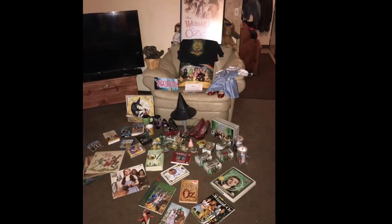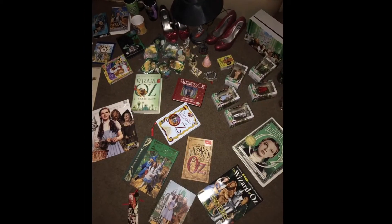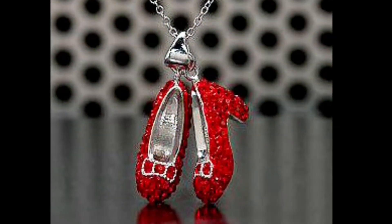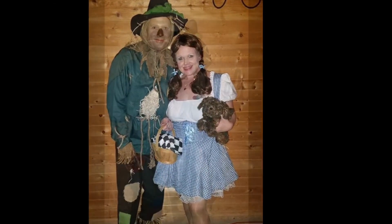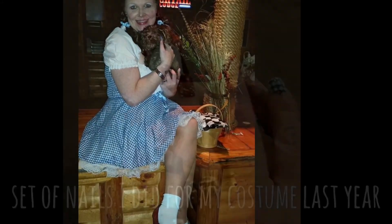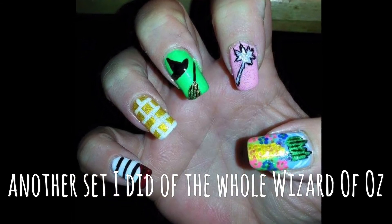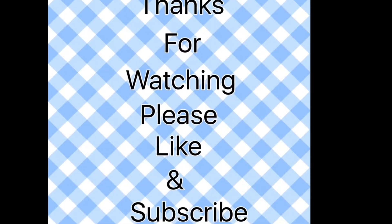I could while away the hours, confirming with the flowers, consulting with the rain. And my head I'd be scratching while my thoughts were busy hatching if I only had a brain. You're off to see the wizard, the wonderful Wizard of Oz. Because, because, because, because, because of the wonderful things he does. Somewhere over the rainbow, way up high — there's a land that I heard of once in a lullaby. Somewhere, somewhere.